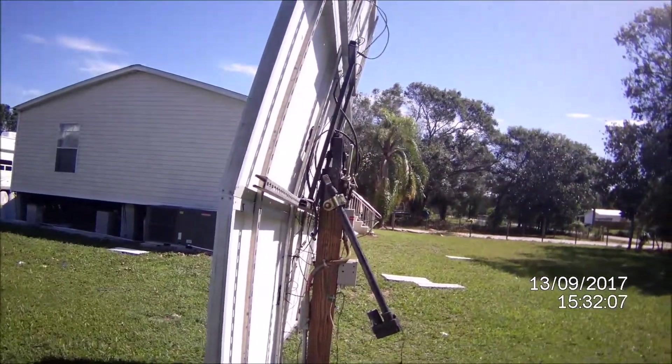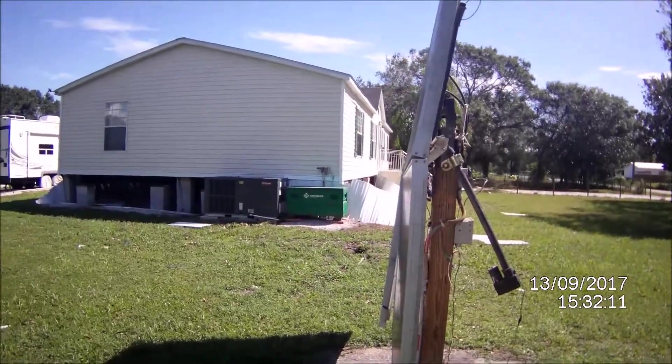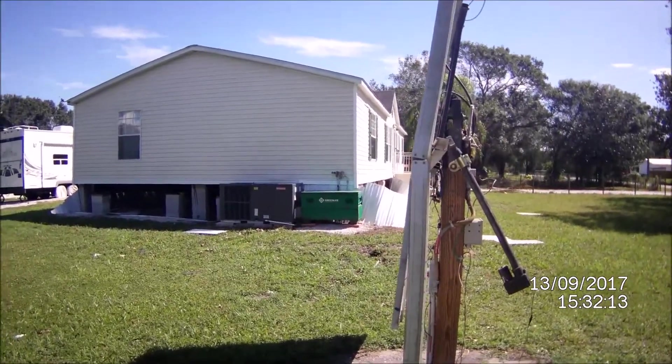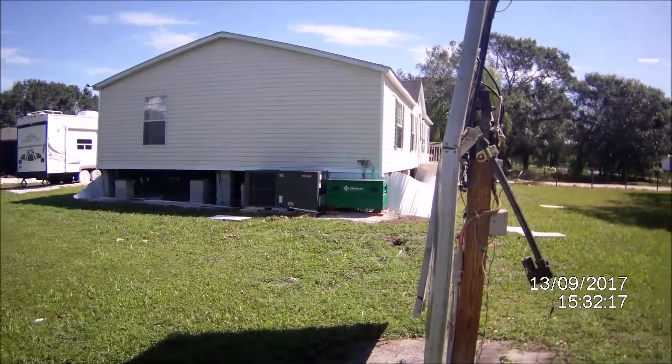I'm going to put the actuator back up. It's about three o'clock now, and I'm going in the house to hook up my inverter and my solar charge controllers. I took all of that with me — the only things left behind were obviously the AC and the battery box.